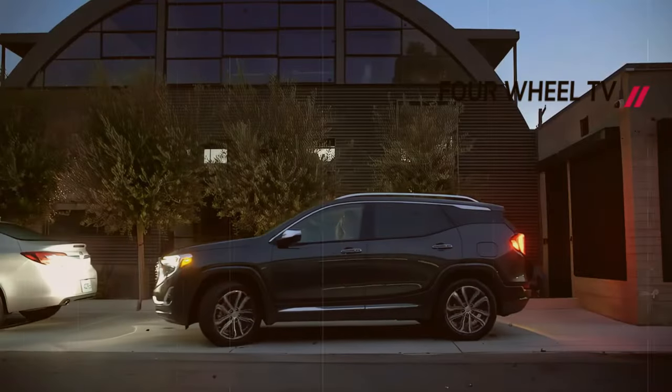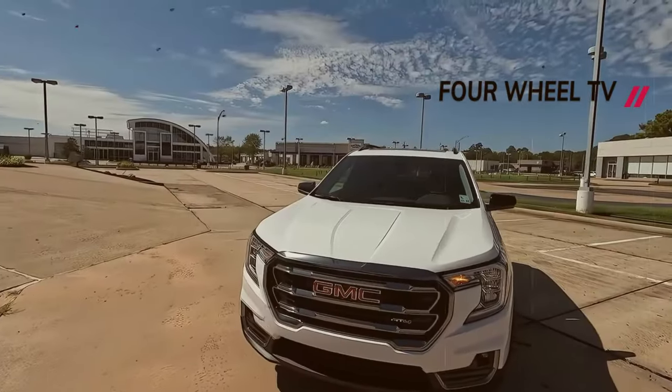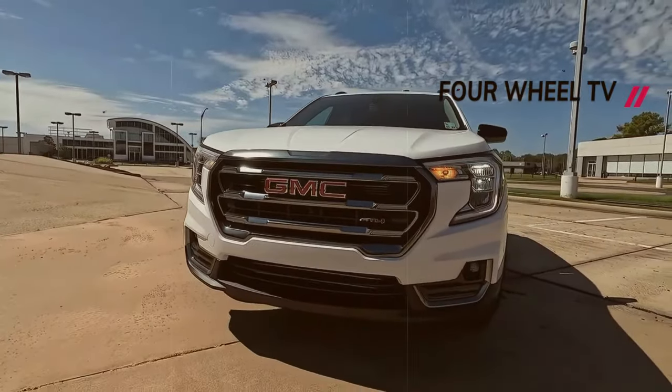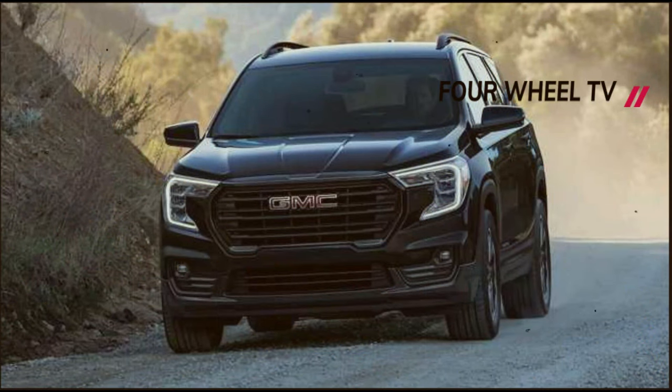The lower black cladding serves a practical purpose, while the two-tone paint treatment is enhanced by an extended C-pillar line that gracefully extends over the roof. The elevated ride height is accommodated by flared fenders, and the rear is adorned with sleek horizontal tail lights.